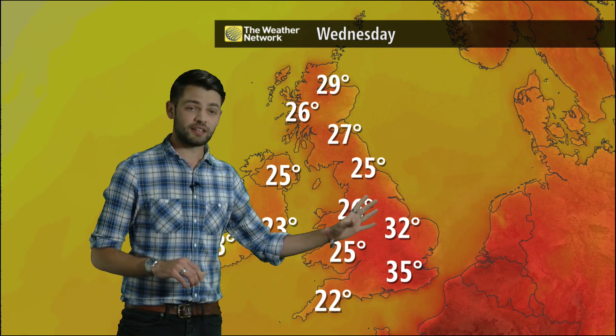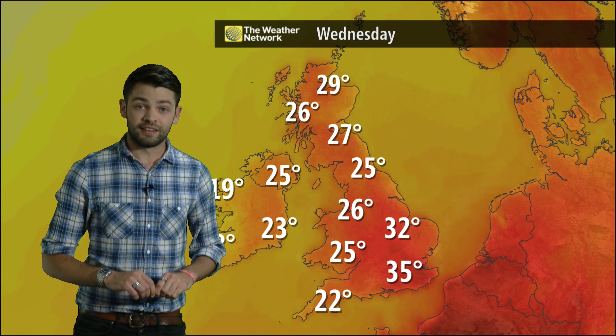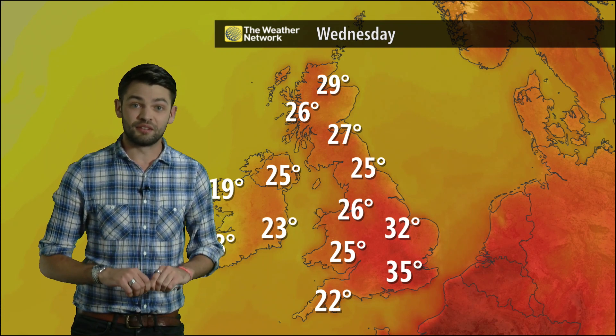It's further south and east where we'll see the real heat — across eastern parts of England we'll get into the 30s Celsius, and 35 degrees Celsius is possible in the London area, which will make it the hottest day the UK has seen for nine years.